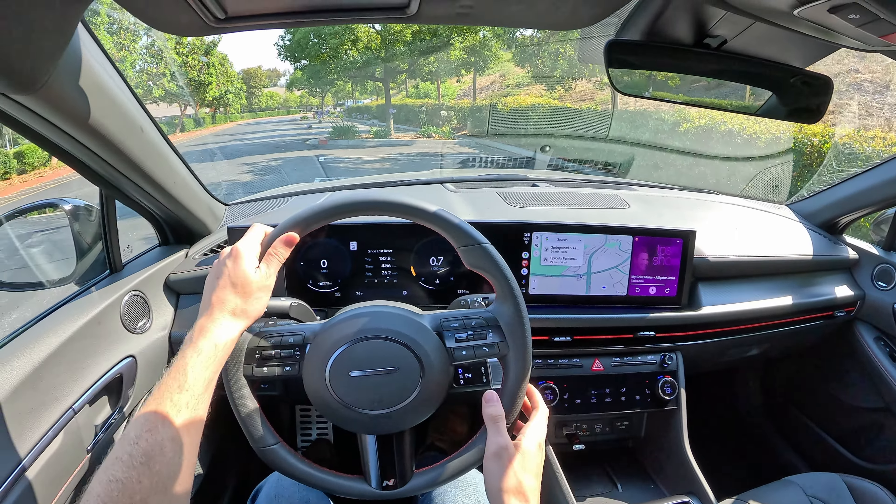The N-Line — I actually went back and watched my first drive review on the outgoing Hyundai Sonata N-Line. I came away with a similar rub after the first drive of that car that I did after spending a week with this one. It's not very hot. This is much more tamed down from something like the Elantra N, or even something like a Civic Si or a Volkswagen GTI.